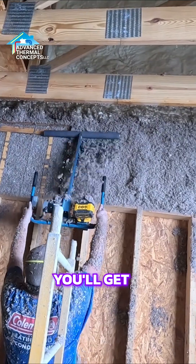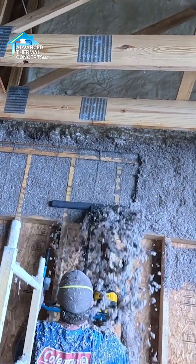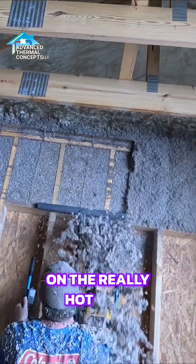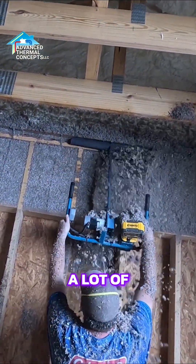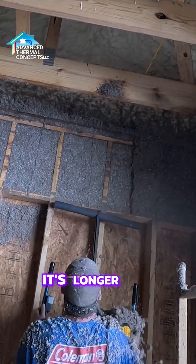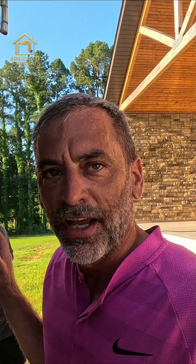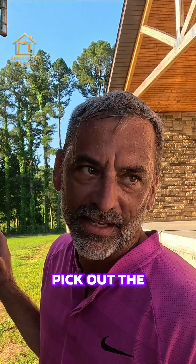Your unit doesn't have to run as much, and your heating and air unit will last longer because it's not having to run all the time to keep up on the really cold or really hot days. There are a lot of benefits to insulating right — not just lower utility bills, but longer life for your heating and air equipment. That's where R-value is really misleading when we're trying to pick out the best insulation.